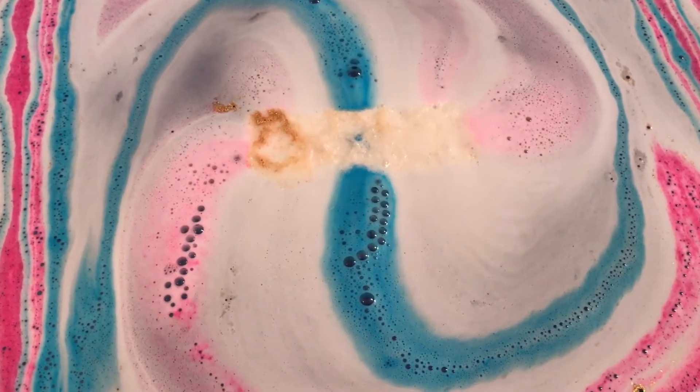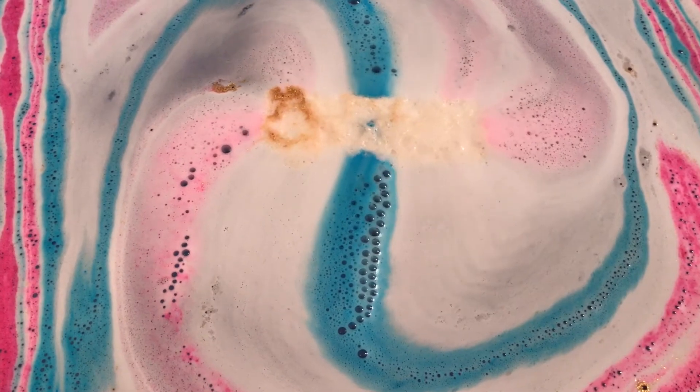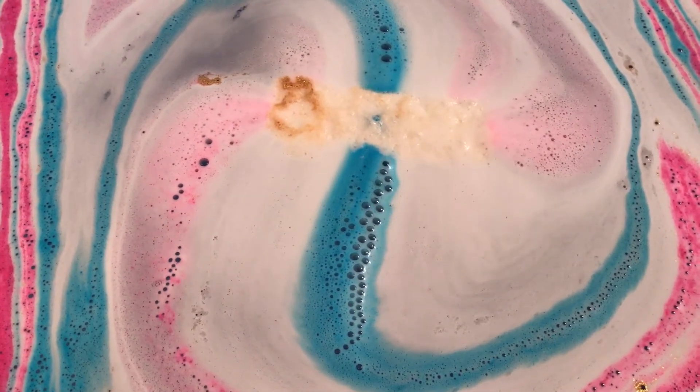There are some really pretty colors in this one. I like the shade of blue and pink — blue and red — you know, it goes together.